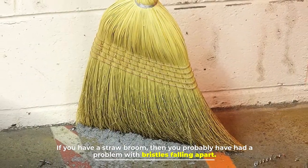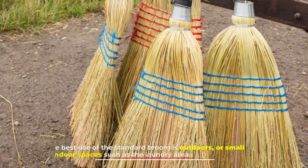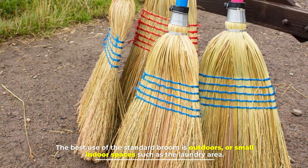However, the corn broom does not work well when it comes to collecting dust. If you have a straw broom, you've probably had a problem with bristles falling apart. The best use of the corn broom is outdoors or small indoor spaces such as the laundry area.